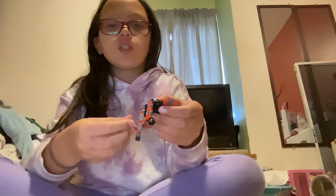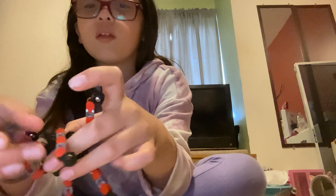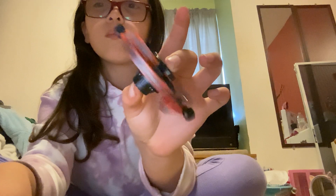You're just gonna fold it any way you want, like this, and spin it - your design that you made spins! Now you guys are gonna hear the satisfying moment when I do this. That's all, but we do have more fidgets - like three more.